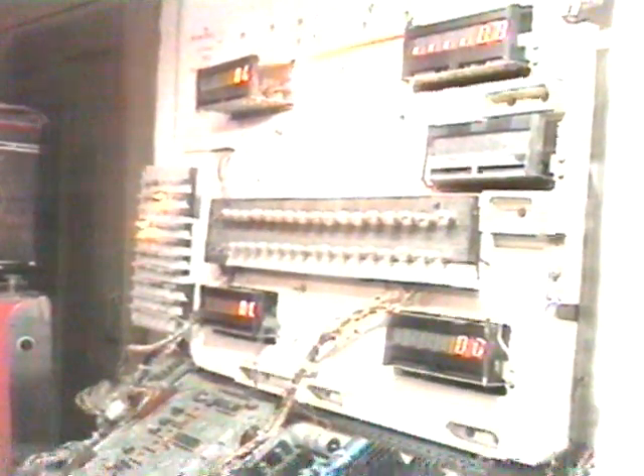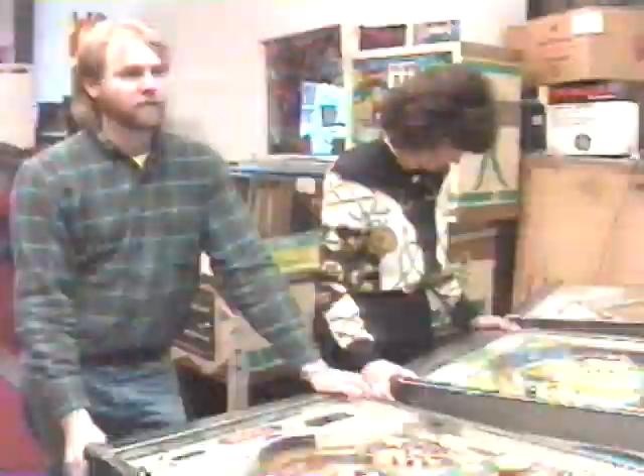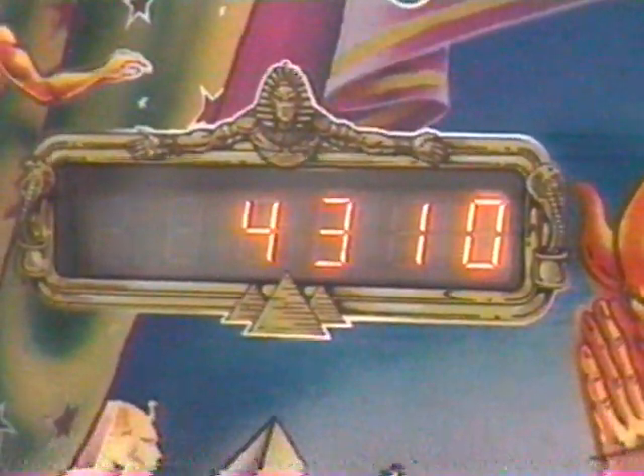When business is booming and the pressure begins to build, Dan can always escape to his favorite pastime. It really relaxes you to play, and kind of lets your worries go away. The thing that's neat about pinball is the ball rolling around is totally random. Each game is different. You can have a game where you just beat the thing so bad, and then the next three games the ball just drains. On pinball games, each game is new.